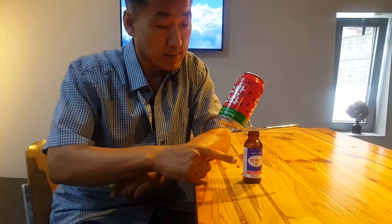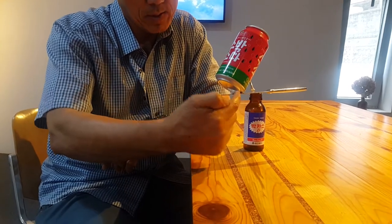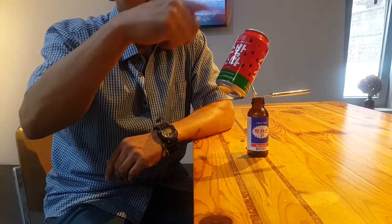Let's catch up with Lucky's can balance. Supplies: buttons, butter knife, knife, coin, can.